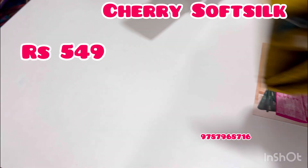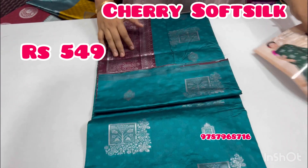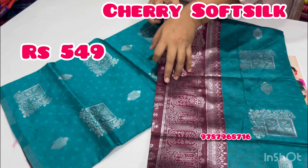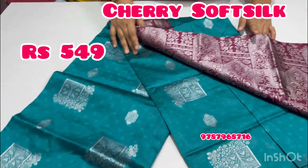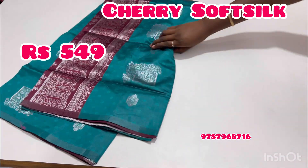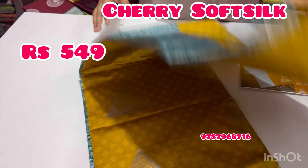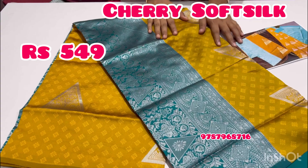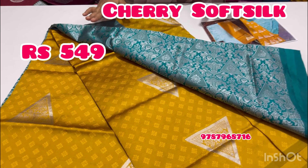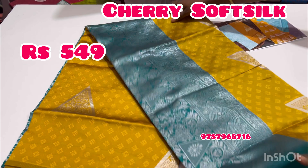You can use any color shirt. This is a weightless soft silk variety. This is a beautiful saree, just for $550 free shipping offer price. You can use this. This is a triangle pattern — so this is a beautiful rich saree. Just for $550 plus free shipping offer price. We will have a screenshot and place the order.